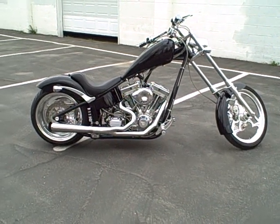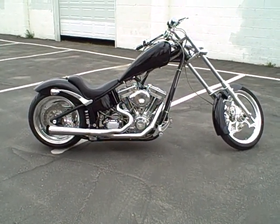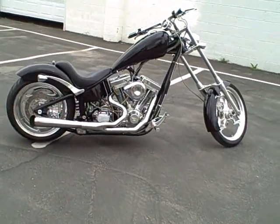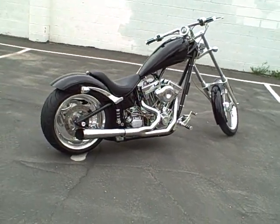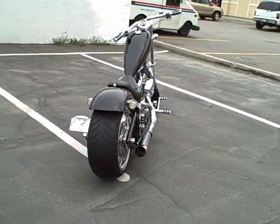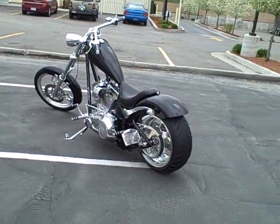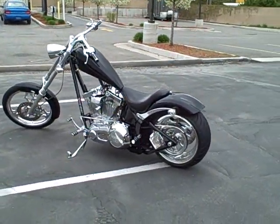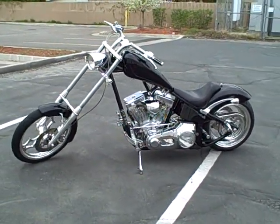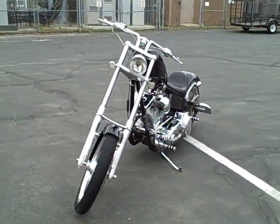We've got a 2003 Big Dog Chopper motorcycle for sale — this is the Chopper model equipped with the soft tail suspension. This bike currently has five thousand seven hundred and thirteen very well cared-for miles. The bike is equipped with a jet black gloss paint job that gives it an extremely clean look.